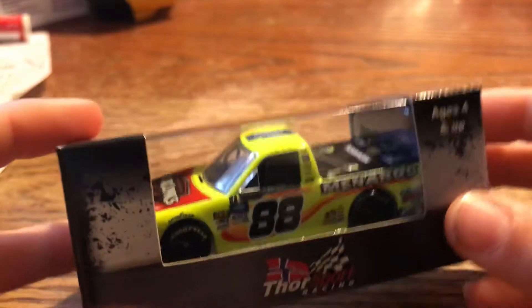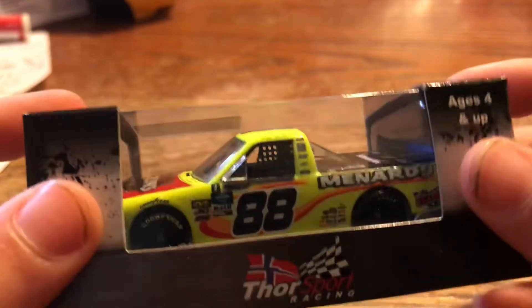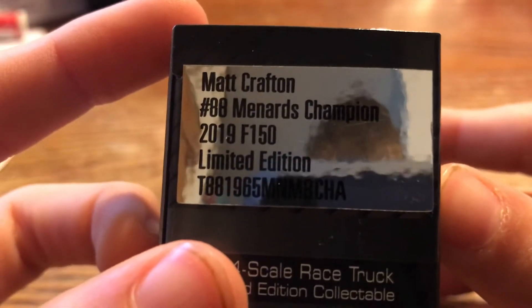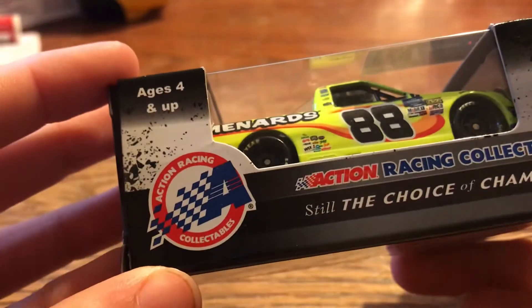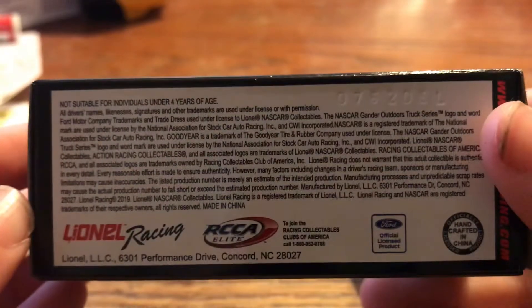You got kind of like the Xfinity Series boxes from last year. Pretty cool. You got Matt Crafton number 88 Menards Champion, 2019 F-150 Limited Edition, and then the product number 1:64 Scale Race Truck, which I really like how they did that. You got the Action Racing Collectibles logo, ages 4 and up, the barcode, NASCAR, and all your copyright stuff on the bottom. Thor Sport Racing.